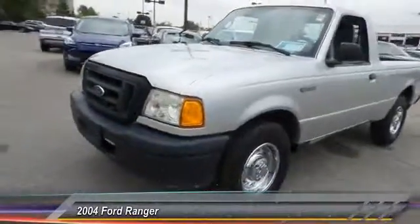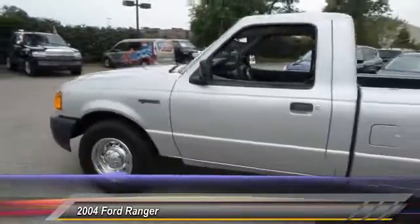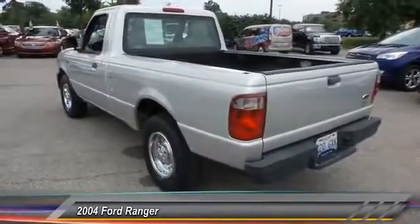The 2004 Ford Ranger. Tough inside and out. Ranger proves it's metal and is priced below $10,000. This vehicle has less than 95,000 miles.